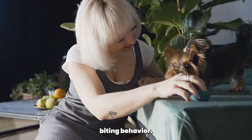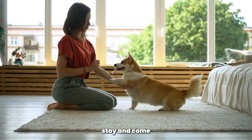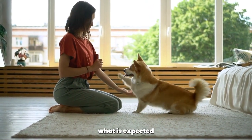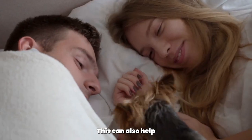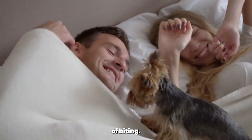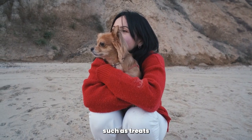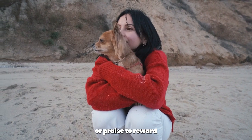Training your Yorkshire Terrier is another important step in stopping biting behavior. Teaching basic commands such as sit, stay, and come can help your dog understand what is expected of them. This can also help build trust between you and your dog, which can reduce the likelihood of biting. When training your dog, make sure to use positive reinforcement such as treats or praise to reward good behavior.